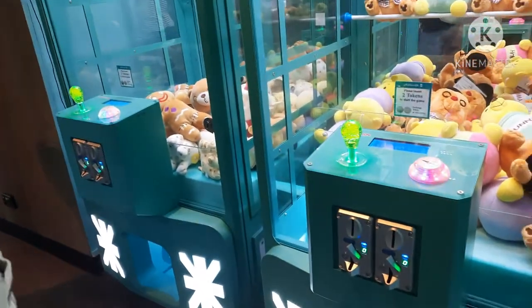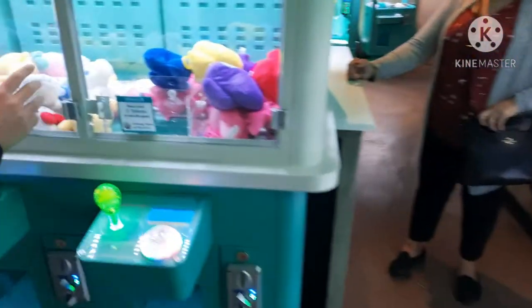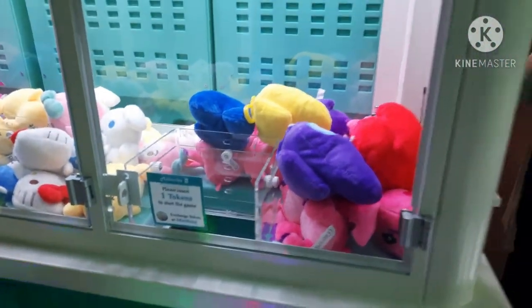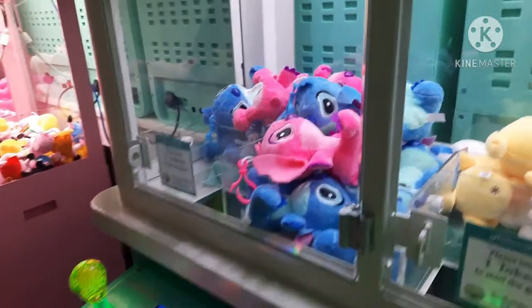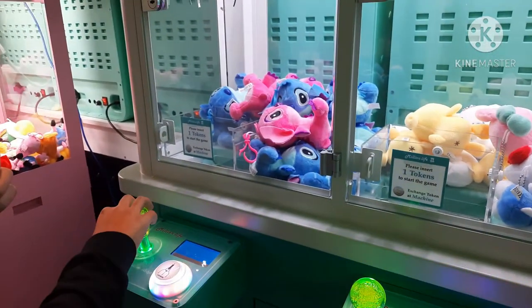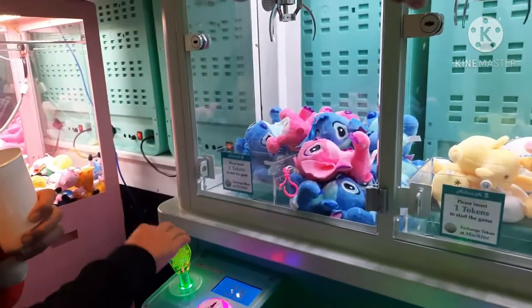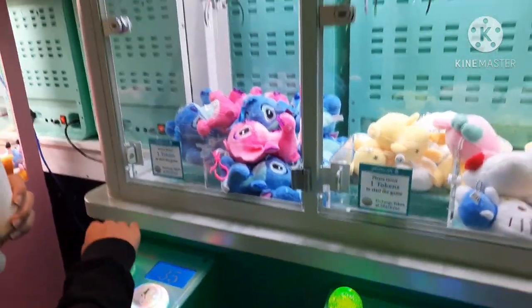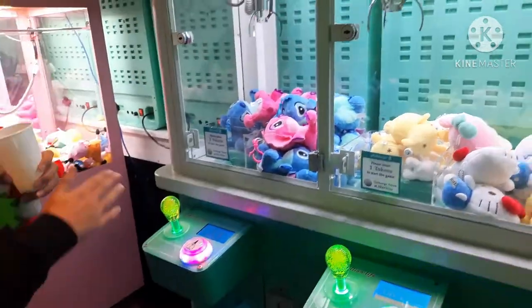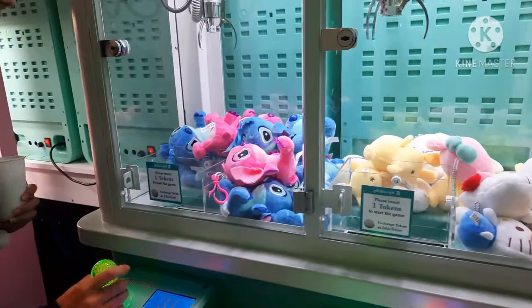We have three tokens left. Oh, these are so cute! I think we have to try for this angel — it's only one coin. Maybe try the pink one. The goldfish top! The pink one on the end. Look how small the claw — it's so small. The toy's too big, but you know what, it's worth the shot.